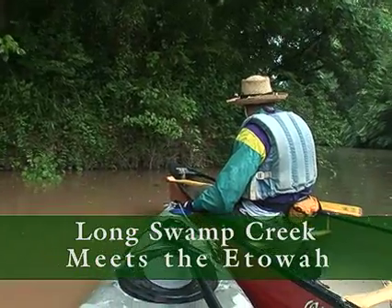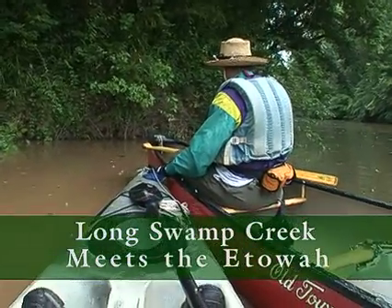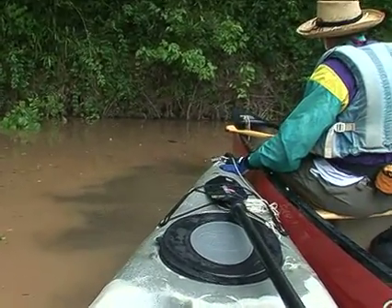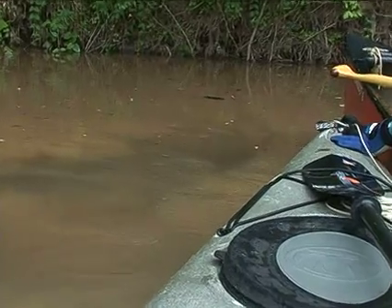I'm seeing a lot of sediment coming down Long Swamp Creek. You can see the line where it hits the Etowah River. This is the most sediment I've seen coming in so far along the Etowah.